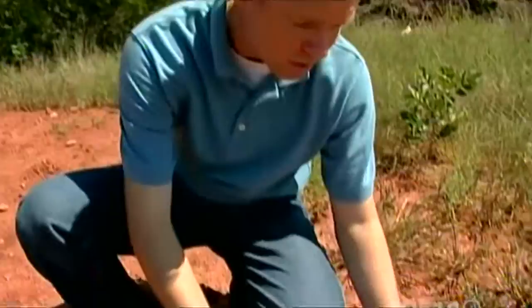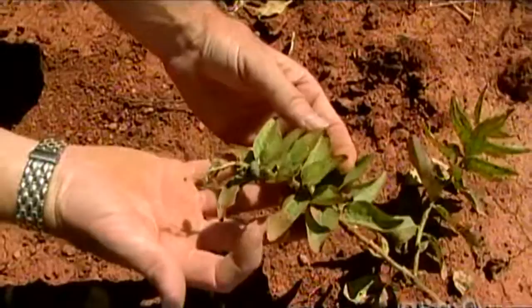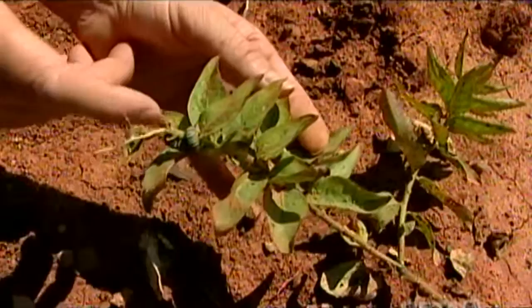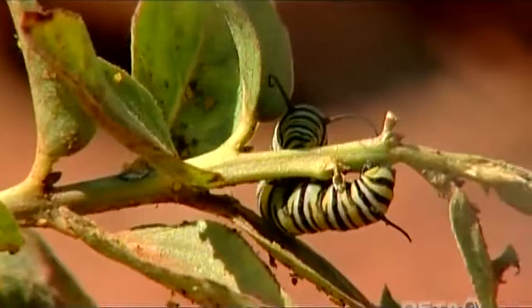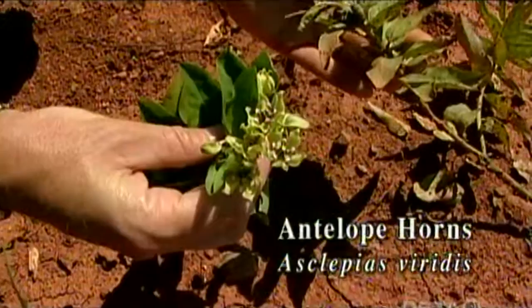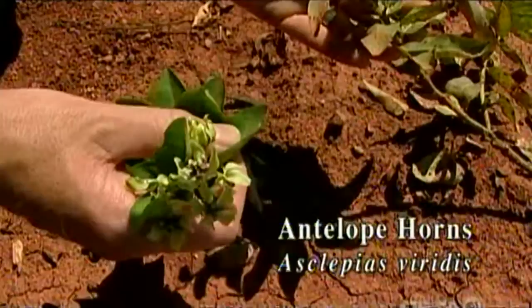If you look right down here, you can see one of these species of milkweeds, and you can see a caterpillar of a monarch with those antennae on the front there — that green and white and black colored caterpillar feeding on this milkweed. Now this particular species is one known as the antelope horns, and right here is what the flowers look like. They're not all that showy, kind of that green and purplish color, but one of the species of Asclepias that the monarchs feed on.